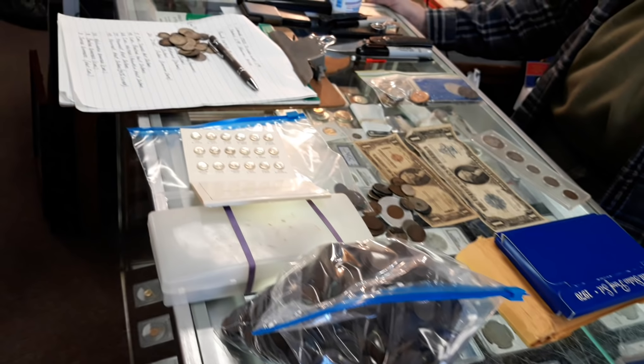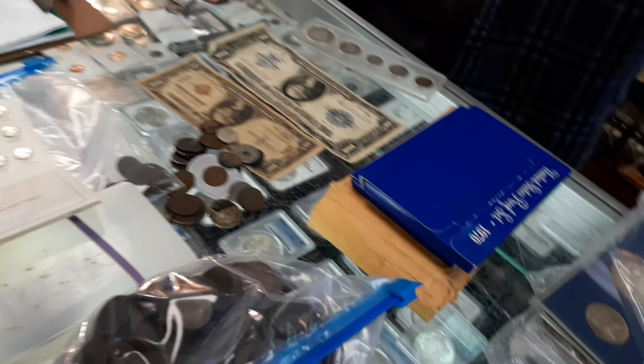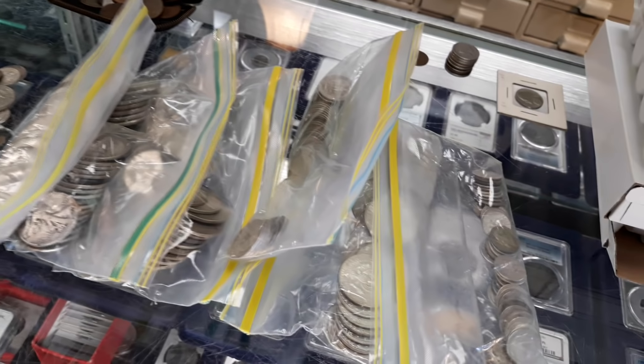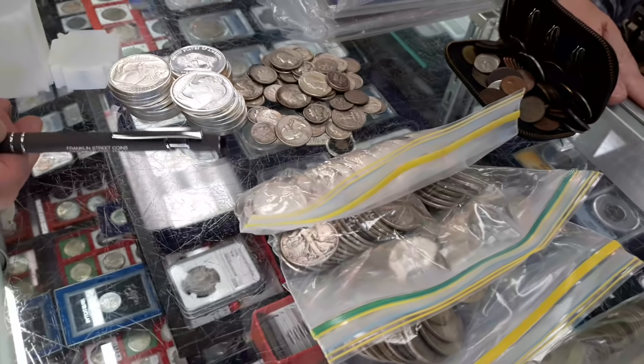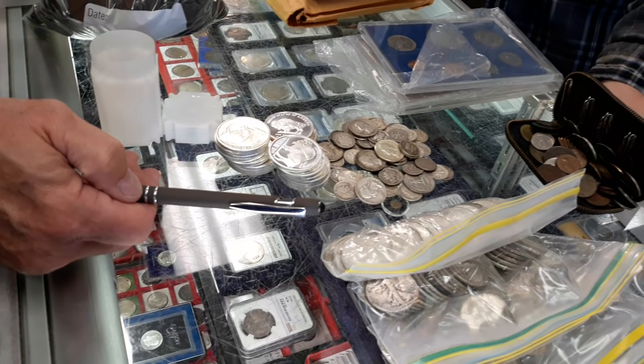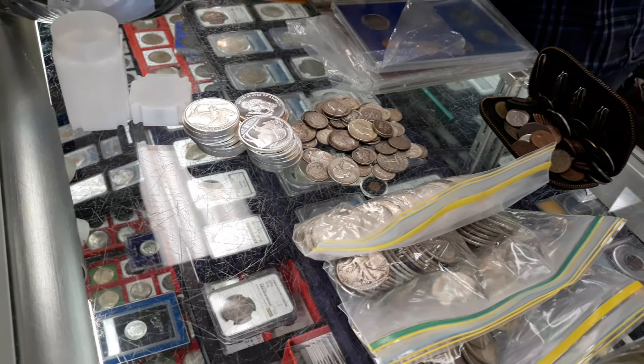Contrary to popular belief, we did not have a minting machine in the back of the store. Well, sometimes I wish you did. Do you want to do the silver, and then if he wants to take them, he can take it right now? Yeah, we can do that if you'd like. Yeah, because this is pretty much easy.